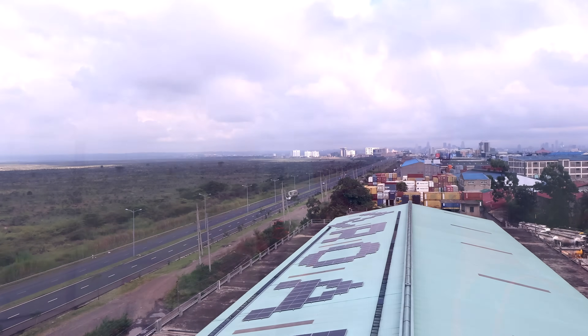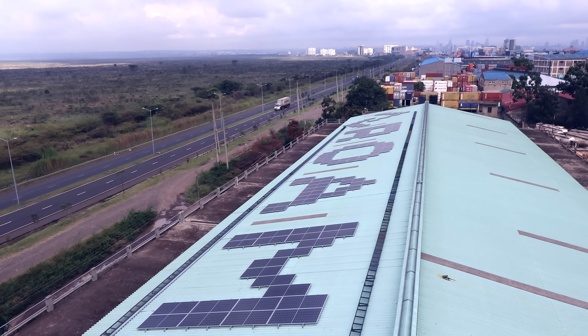So here we are at the top of the Rome factory — amazing panoramic view of Nairobi and the park. Let's go have a look.